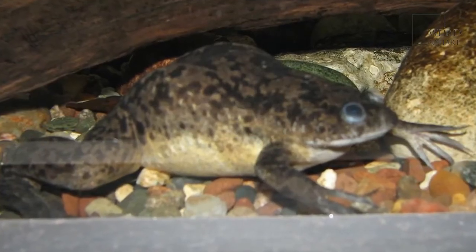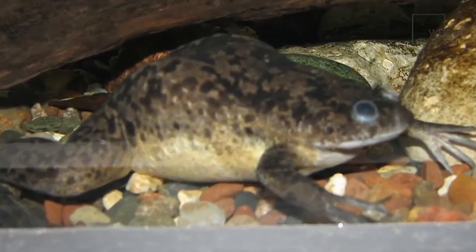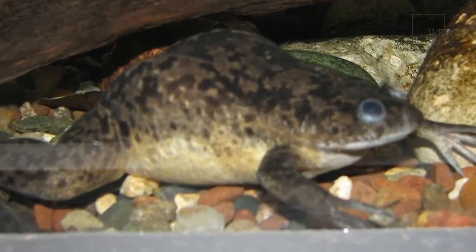The African clawed frog can swim at astonishing speeds sideways, backwards, forwards, up and down, and in all other directions.